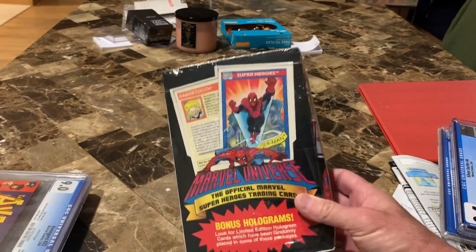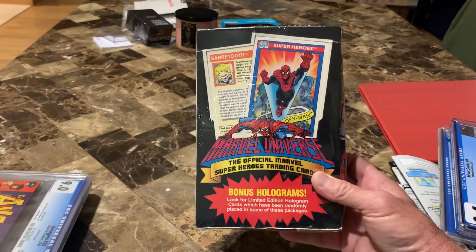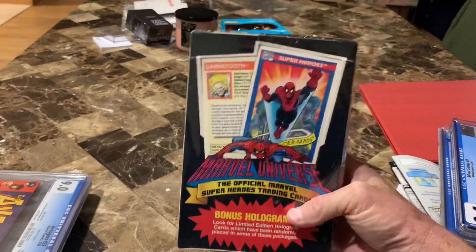In the background, this is an unopened box — a 1990 Marvel Superheroes trading cards set. I've showed my series one and two sets, I have all four series, but this is an unopened box of them.